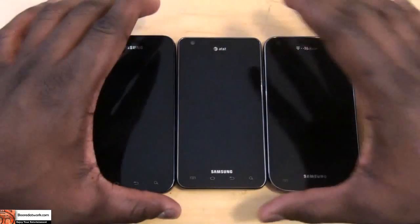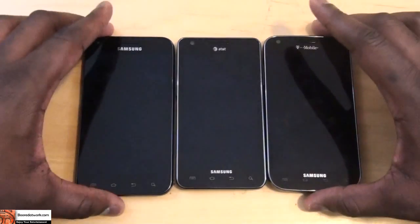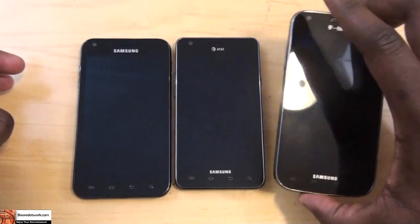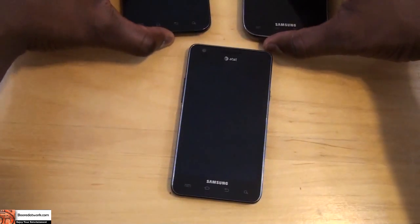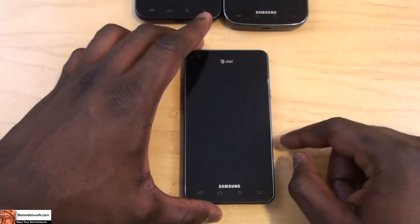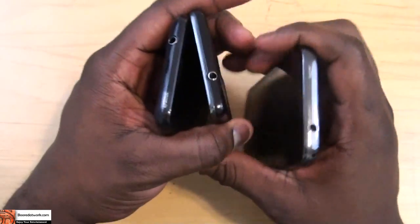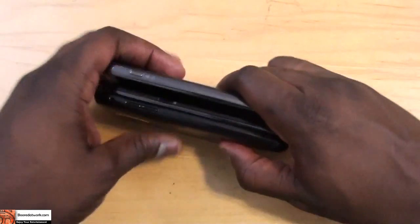If you take a look at both the Sprint and the T-Mobile versions, they kind of look similar in design, but you can tell already that the T-Mobile version has chrome finishing, just like the AT&T version on the edges. Both the T-Mobile and Sprint versions have a 4.52-inch screen. The AT&T version is different because it's 4.3 inches, so it's definitely the smaller version out of all three. If we put them side by side with AT&T in the middle, you can see how small the AT&T version is in comparison.